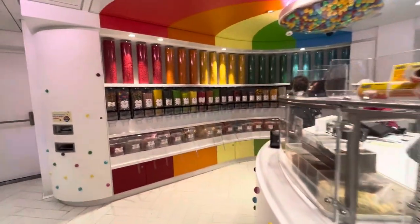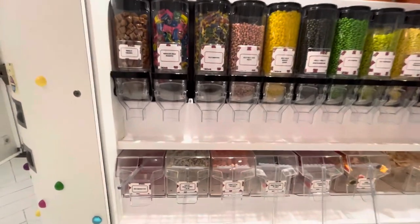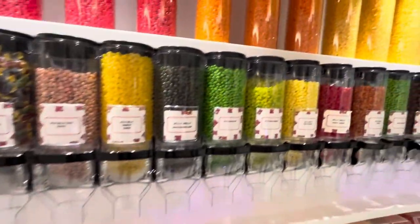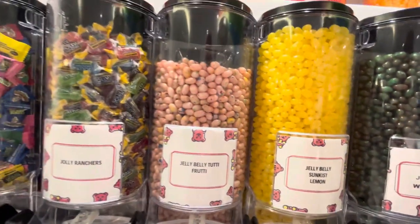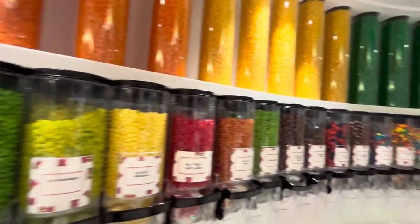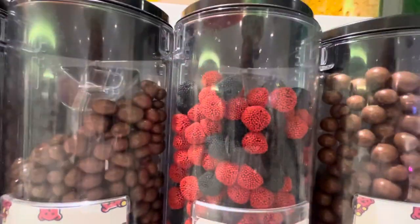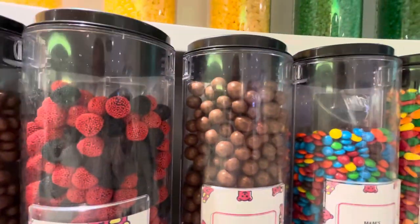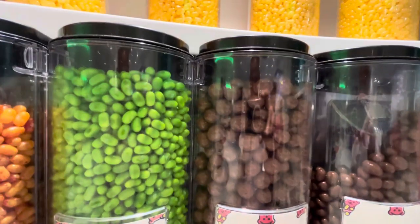But there's more stuff over here. Look at all these jelly beans — watermelon, sunkissed lemon, tootie fruity, red and black berries. And if you want the birthday cake malt bowl, chocolate raisins, or milk chocolate brownie batter.